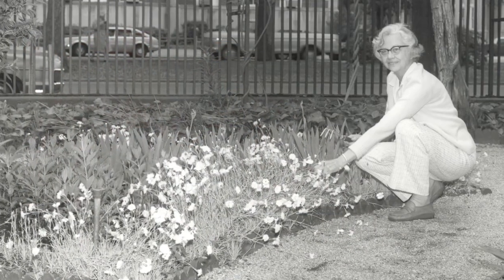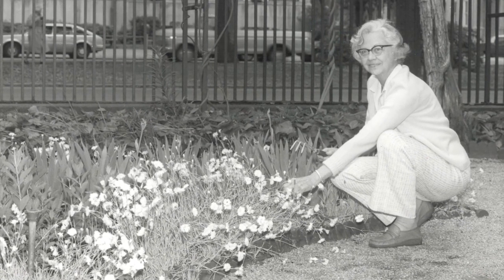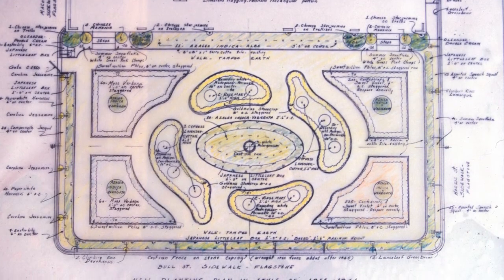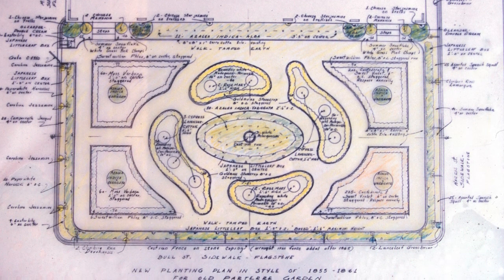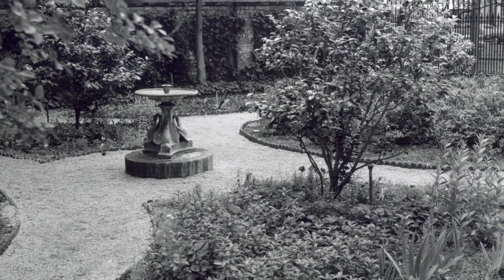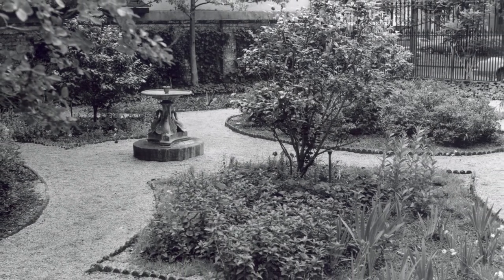Claremont Lee was a pioneer female landscape architect in the state of Georgia. She began a private practice in 1940 in Savannah. She was then asked to do some historic, as they were calling it, restoration gardens in Savannah. One of her points was that it's not a restoration because the garden is gone, but it is a recreation. She studied historic plants that were used during that time, parterres and planting patterns.